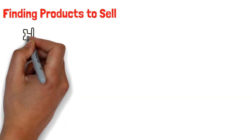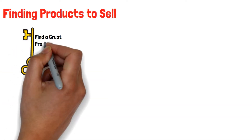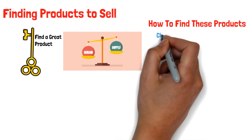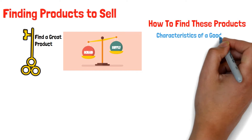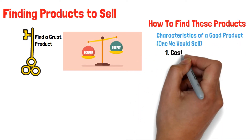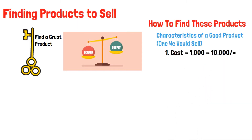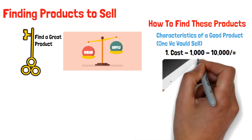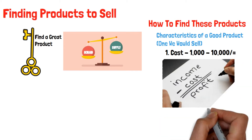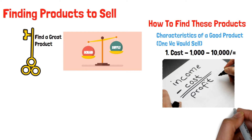Finding products to sell: The key to successful selling is to find a great product — one that is in high demand but low supply. However, this is easier said than done. Characteristics of a good product: one that costs between 1,000 and 10,000 shillings. We would go for a product with a good price due to the margins. Remember, Jumia takes a commission and you have to make a profit after eliminating all expenses.